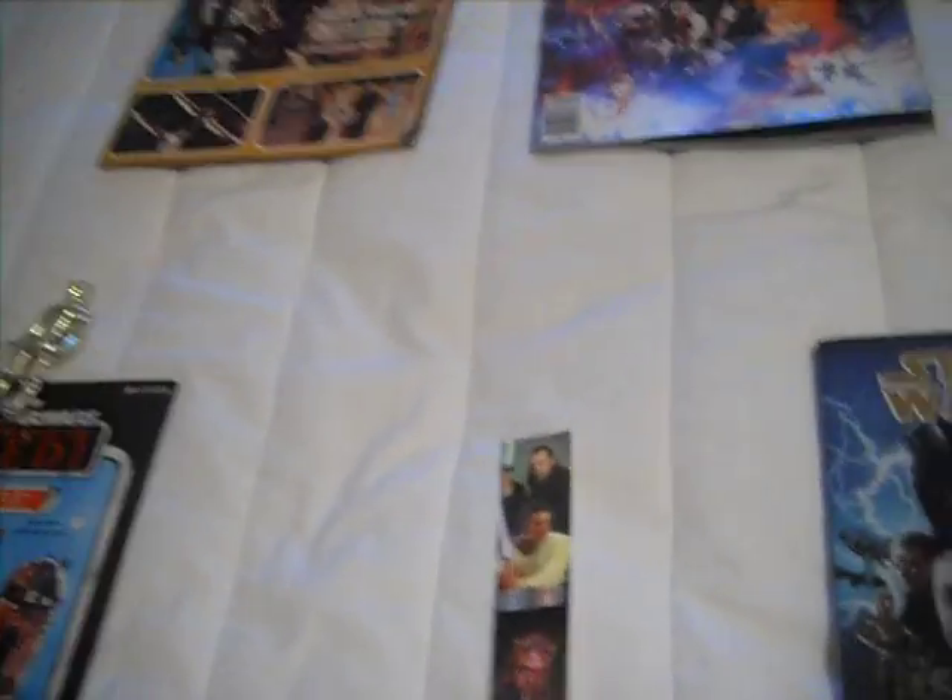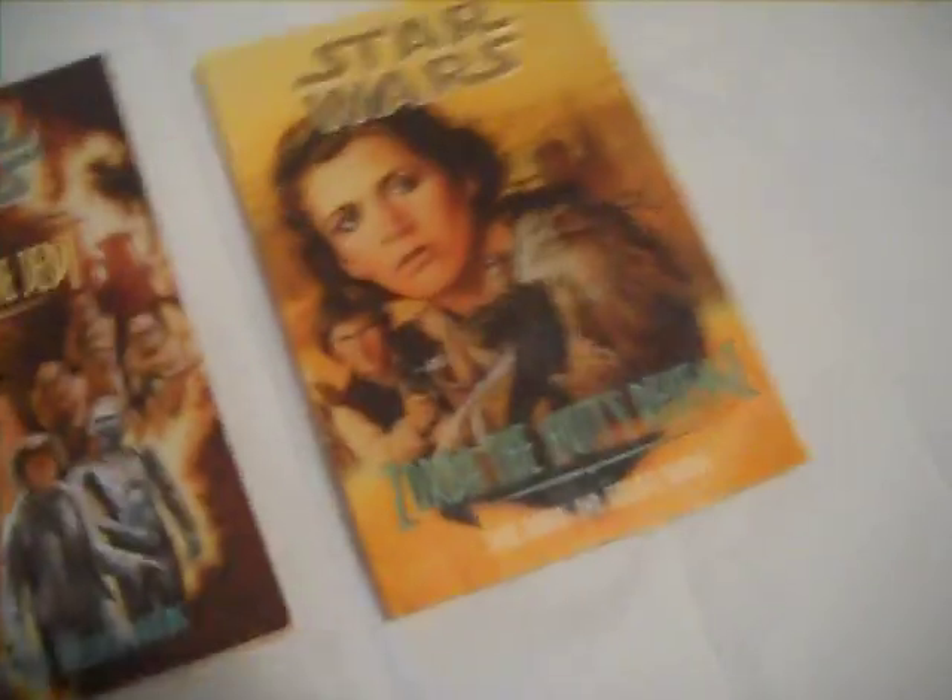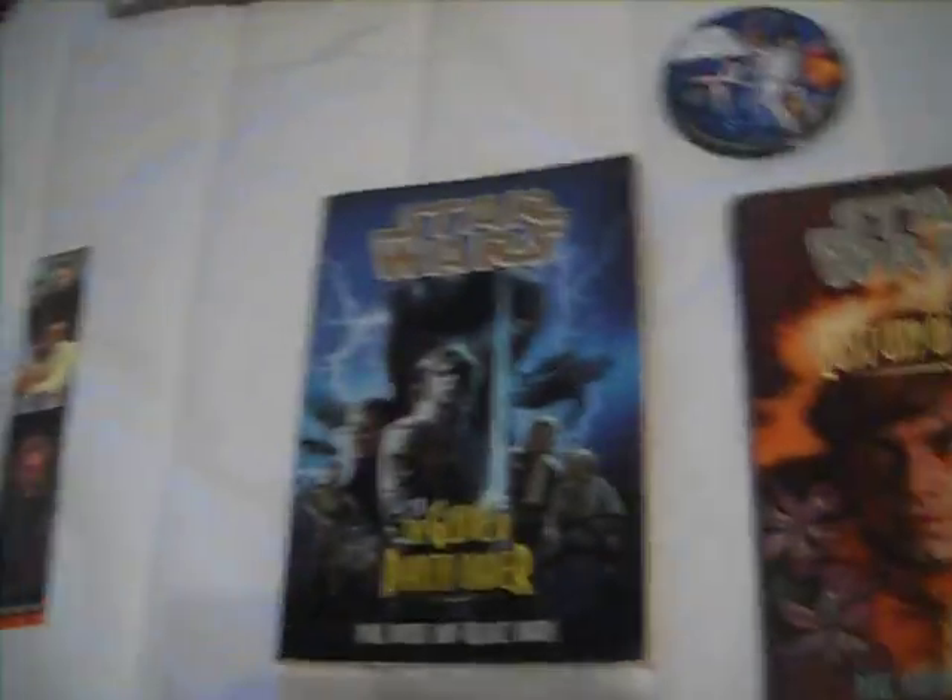I was looking at one of the books I got — it was Lost City of the Jedi. I open it up to the first page and I find something in there. That's kind of cool.